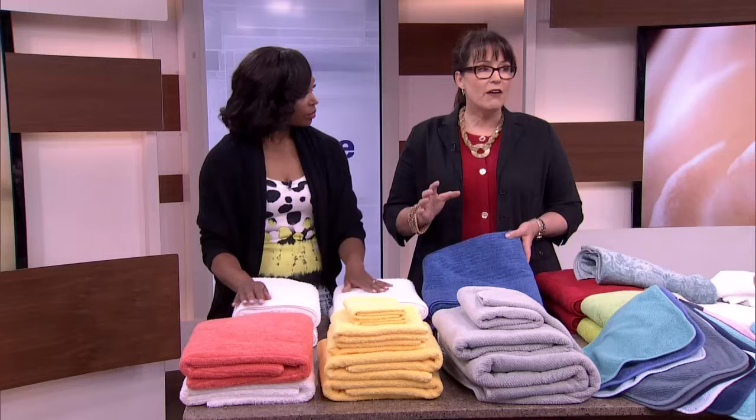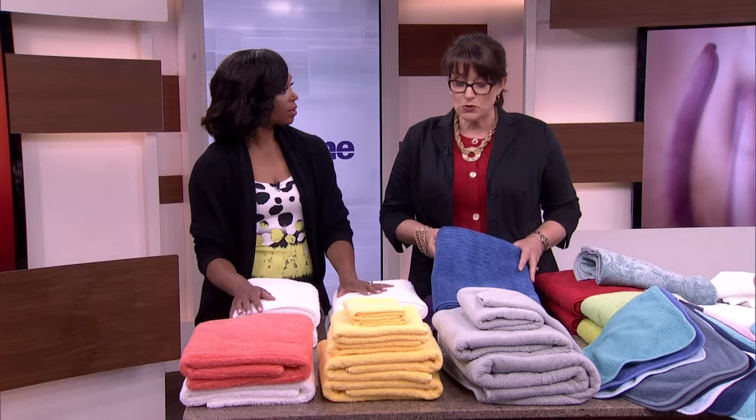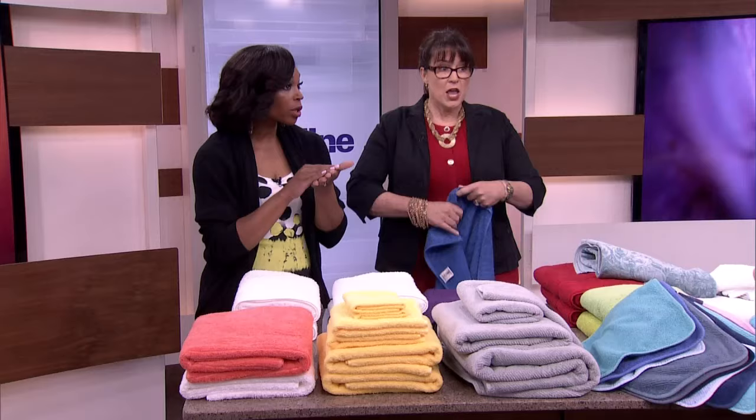I went to a company called Cambridge, and I love them because they are a Canadian company that does nothing but make towels. That tells me they are very committed to their brand and committed to the consumer having a great experience. Because you need your towel to dry you — that's one thing you need it to do — it has to absorb.